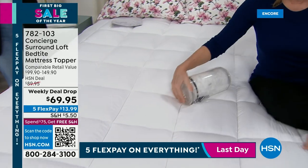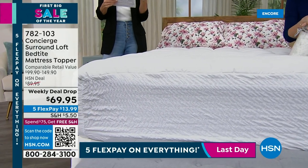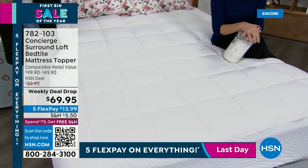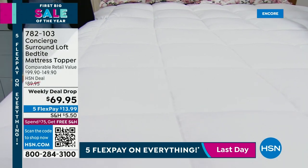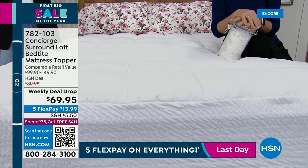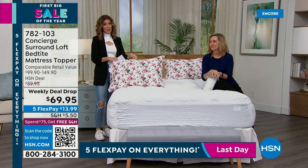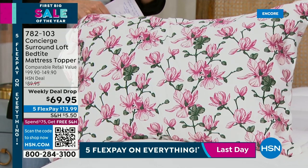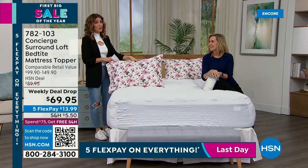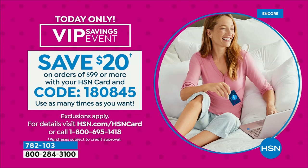At $69.95, it's our best price ever offered. Queen is most popular; twin and California king are most limited. Whether it's for your bed, a guest bed, a second home, a pullout couch, or a futon that needs extra help — if company's coming this spring, get this now. Add it to your purchase of today's special. The mattress topper almost gets you to the $75 free shipping threshold — spend just $5 more and you reach it. And don't forget coupon code 1-8-0-8-4-5 for $20 off any order of $99 or more.